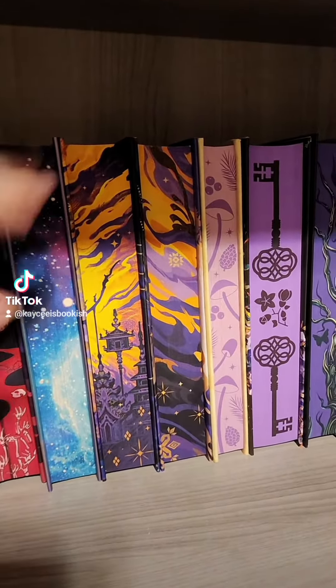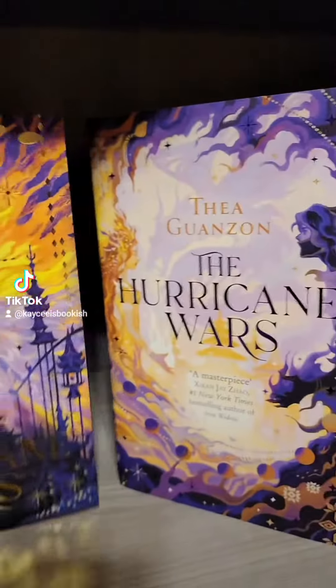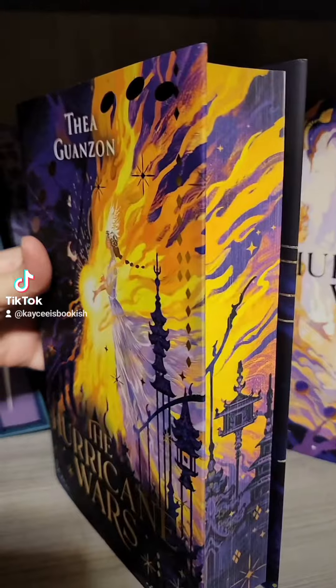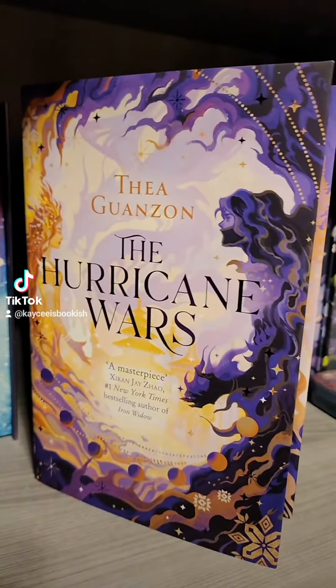Hello! I have done some rearranging since then, but I'm assuming these are the two that you were talking about. So these two are both copies of The Hurricane Wars. This one here is the Fairy Loot edition of The Hurricane Wars, and this one here is the Waterstones edition of The Hurricane Wars.